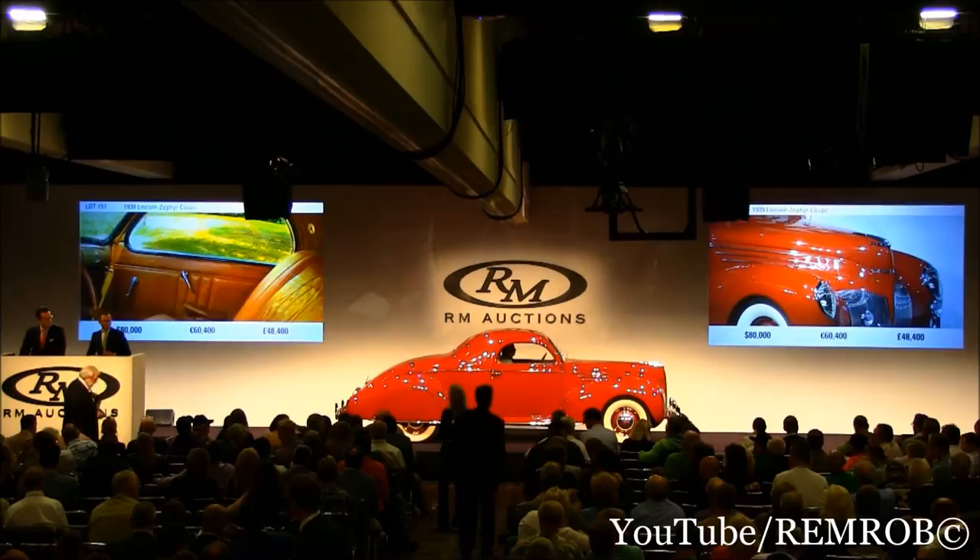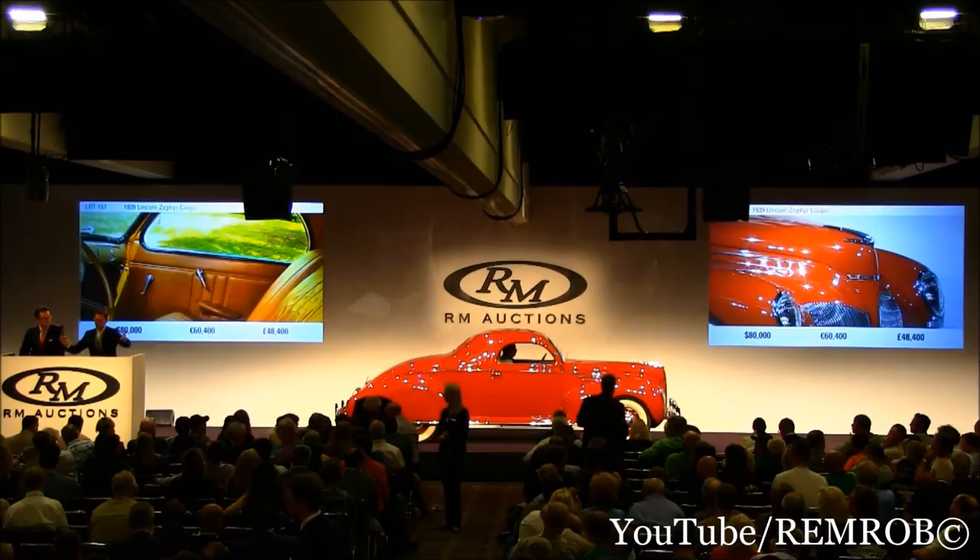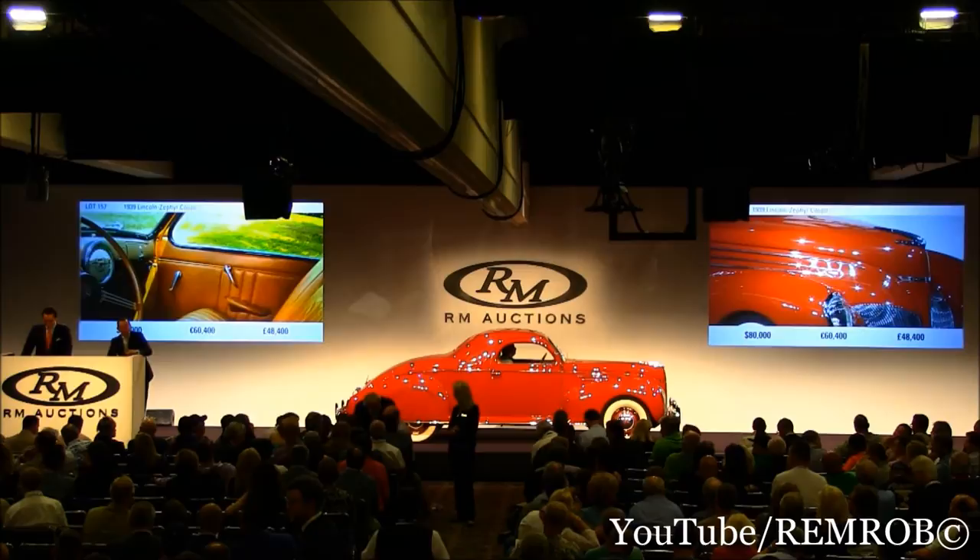At $80,000 then I'm going to count it down. It's going for the second time. Third and last time. Are you sure you don't want to bid again? $90,000. He's a lot quicker than you are in the back there.